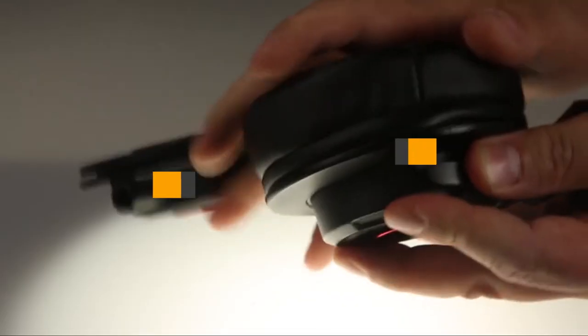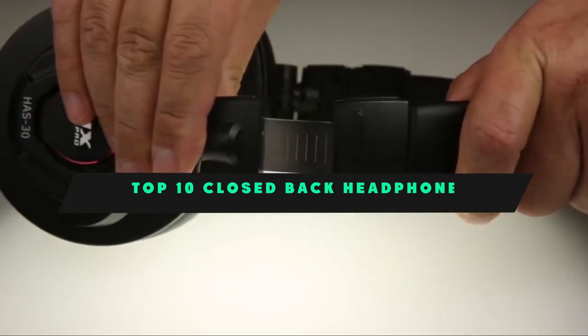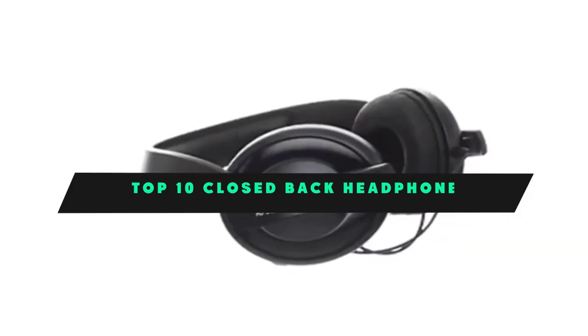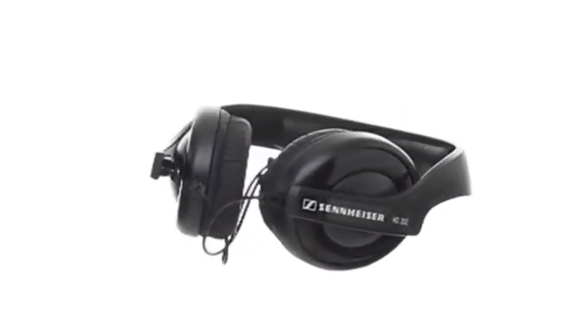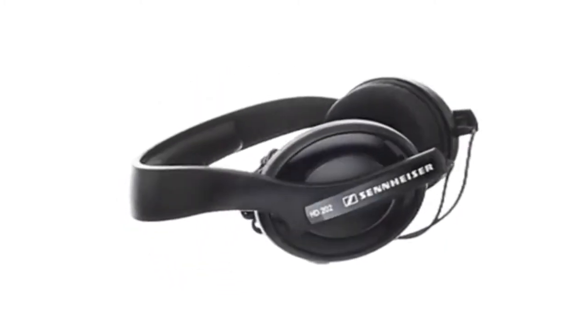If you're looking for the best closed-back headphone, here's a list you must see. We made this list based on our personal preference and sorted it based on their features, prices, quality, durability, and reputation of the manufacturers and customer feedback. Also, we've included options for every type of customer. So let's get started.